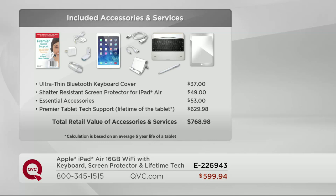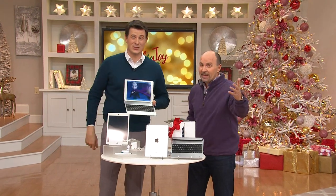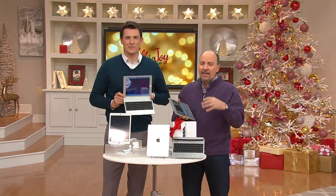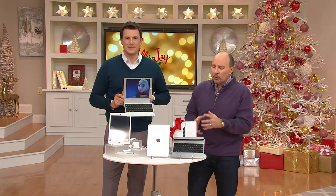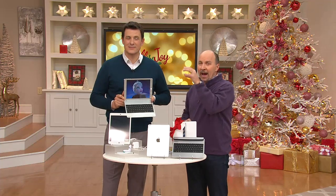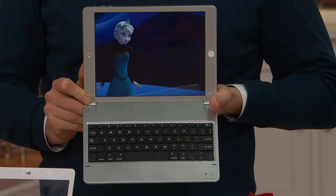If you were just to purchase that service, that would be $629.98. It adds up to a total retail value of accessories and services of $768.98 — and that's without the iPad. That's just the extra stuff we're including. Our total price for everything: $599.94. Six easy payments of $99.99. Remember, you have until January 31st to return any gift for a full refund. This is the only item on QVC that we are guaranteeing delivery in time for Christmas at no extra charge.